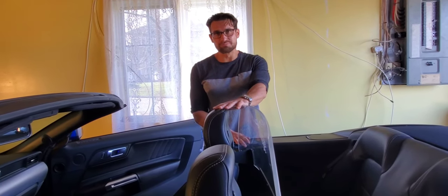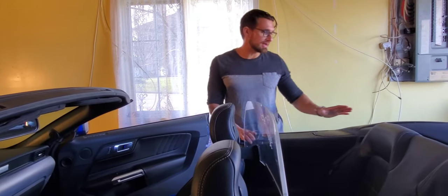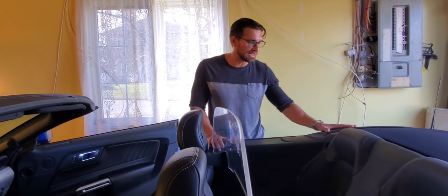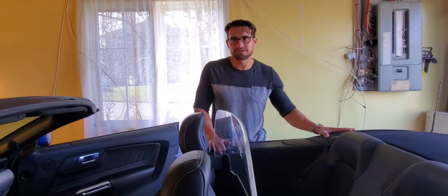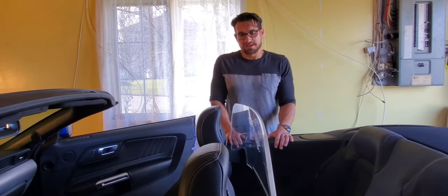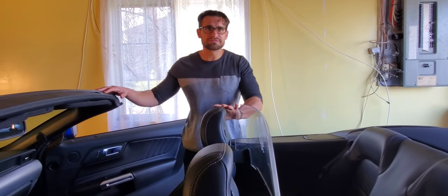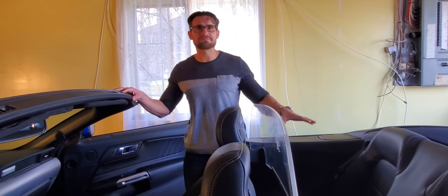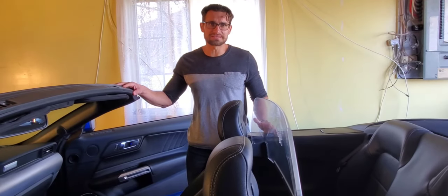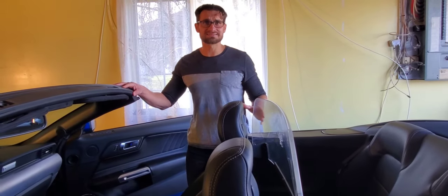Those are my main points — the main things that bothered me, with one major positive. You can have the covers on, making your Mustang look a little sharper and cleaner, without open brackets. So if I were to do it again, would I buy the plastic wind deflector? No. I'd go with the mesh. Personally, I don't have people sitting in the back very often — it almost never happens. So the mesh wind deflector, the material one that does not connect to the headrest and is completely silent — I'd say that's better.